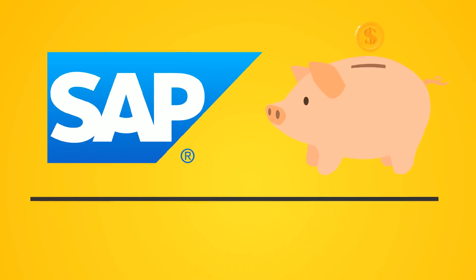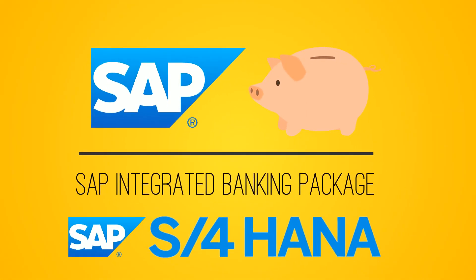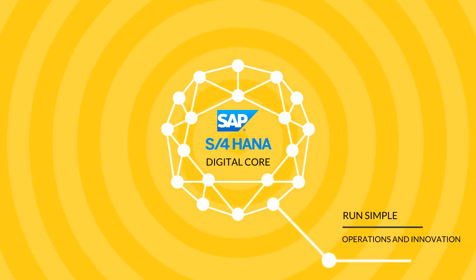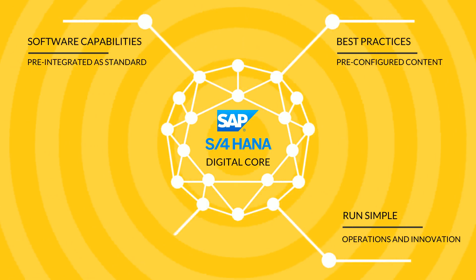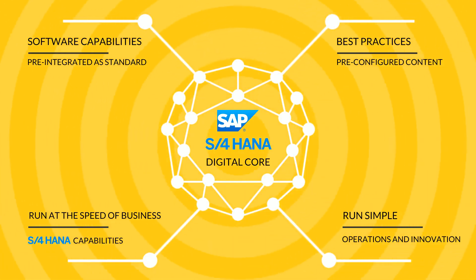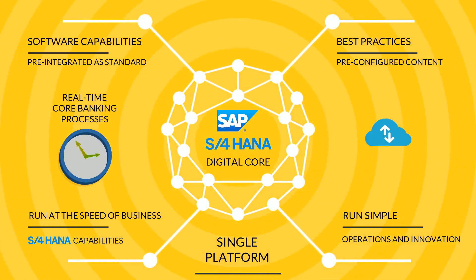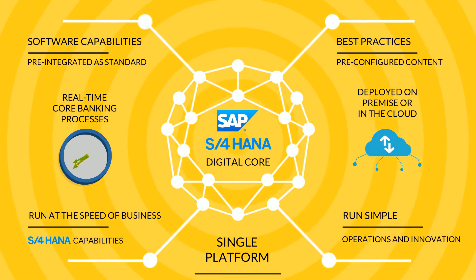There is an answer. The integrated banking package for SAP S/4HANA is the next generation of financial solution. It offers banks a digital core for banking and a way to leverage the acceleration power of pre-configured and pre-integrated standard SAP software functionality on SAP S/4HANA, enabling real-time core banking practices on a single platform — either in the cloud hosted by SAP, in the customer's private cloud, or deployed and run on-premise.